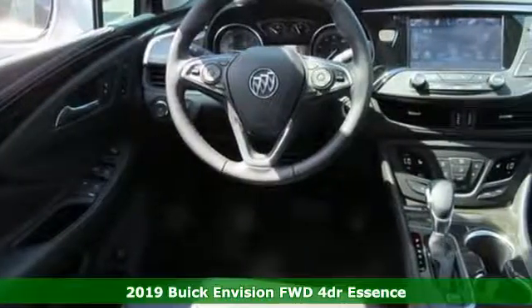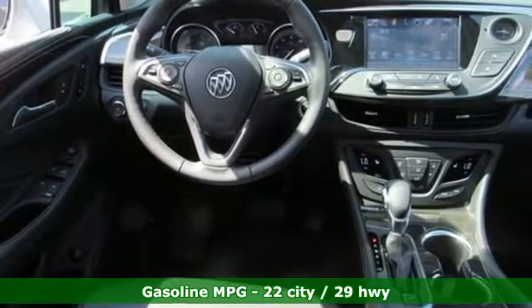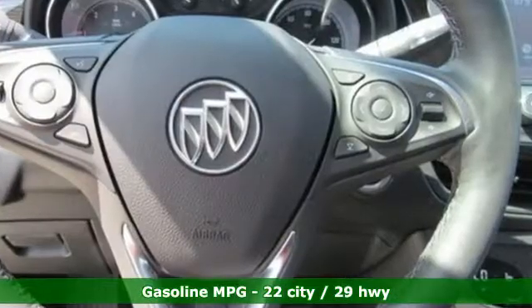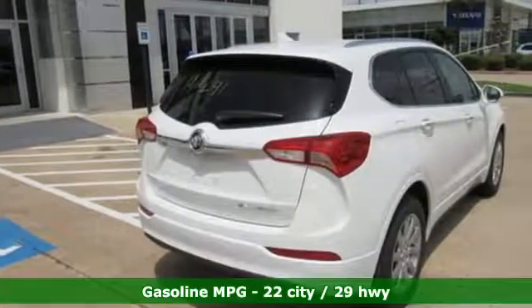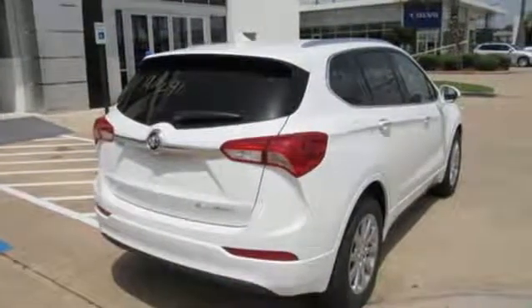Features include automatic transmission, dual zone climate control, integrated navigation system with voice activation, rear parking sensors, heated steering wheel, and power heated mirrors.